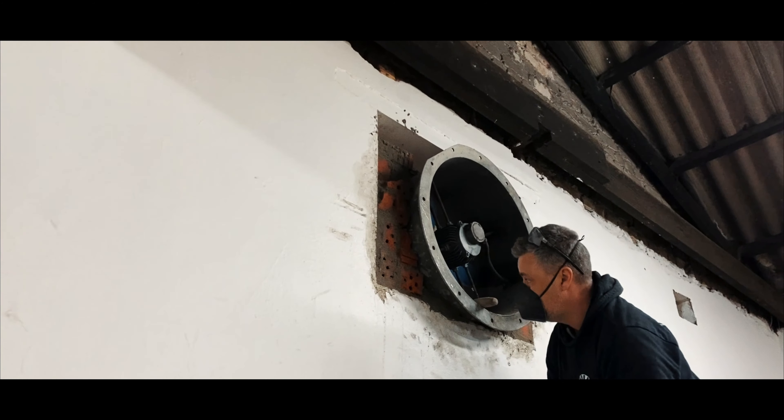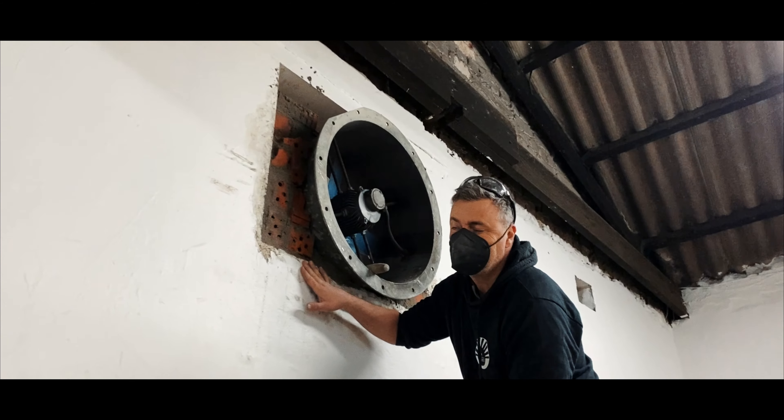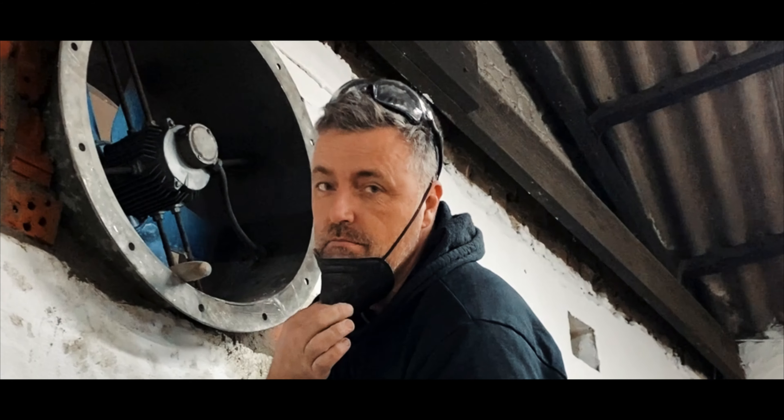I mean, it wouldn't be Mischief Garage if it was any cleaner than that. I'm going to speed it up so it looks pretty, maybe.